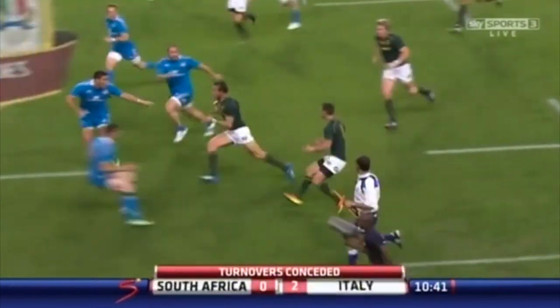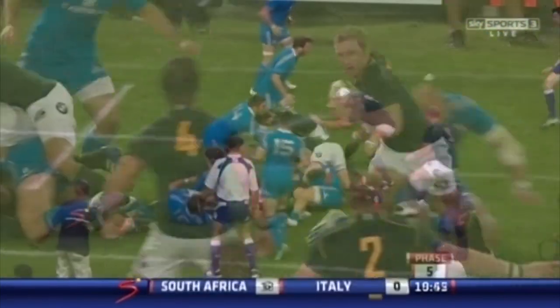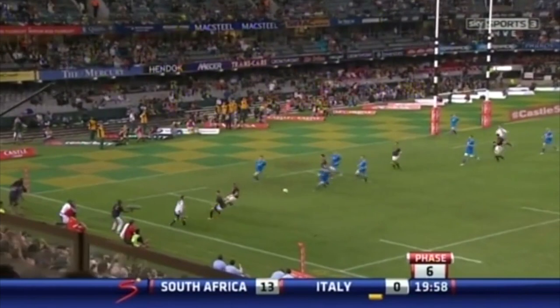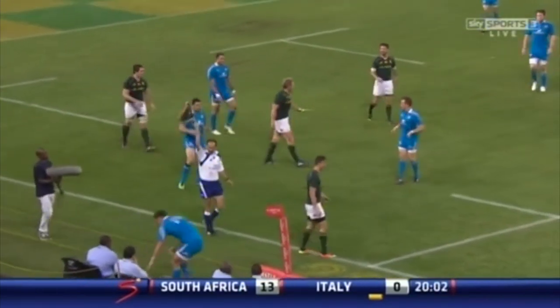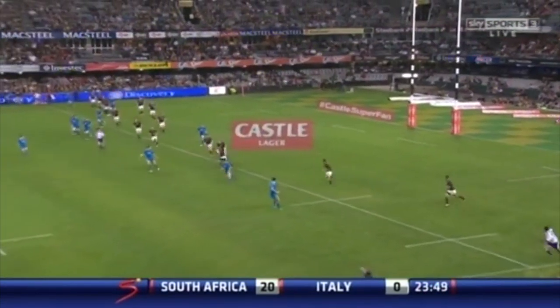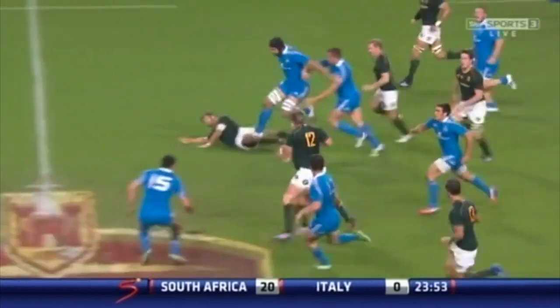Leroux quickly away to De Villiers. Engelbrecht. Leroux — beautiful pass over the top. Not so beautiful after all, made contact with Jean-André Crea. Now Steyn running from deep. Here's Leroux, running beautifully from the back — Steyn.